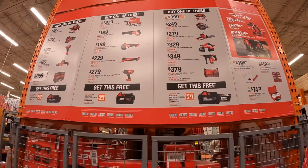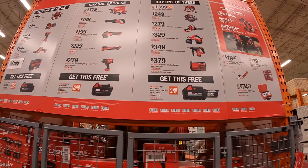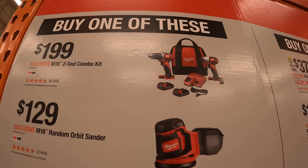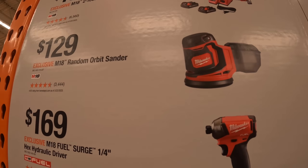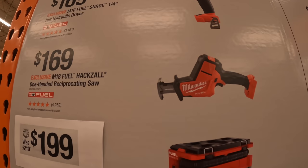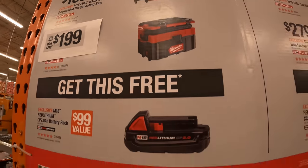This is a three-tiered display and you get a free battery with each purchase — the more expensive the tool, the bigger the battery. In the first tier, you get a free 2Ah battery. That includes: $199 for the brushed drill driver and impact driver kit, $129 for the random orbital sander, $169 for the quarter-inch hex hydraulic surge impact driver, $169 for the single-handed reciprocating saw (that's Fuel), and $199 for the Pack-Out vacuum.